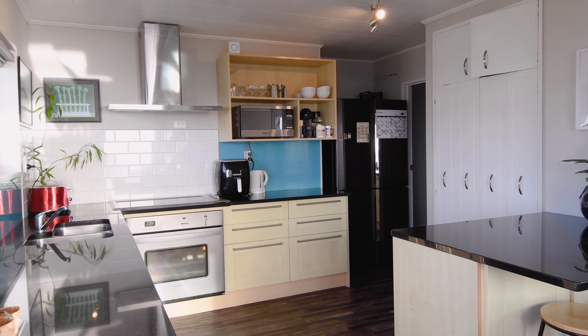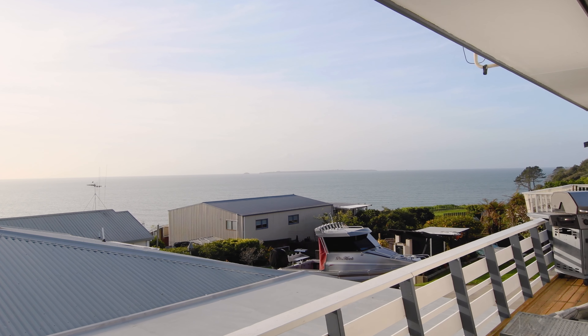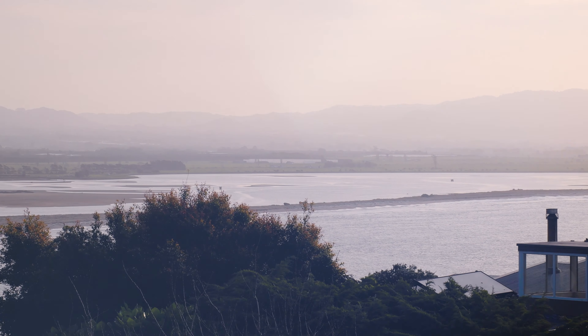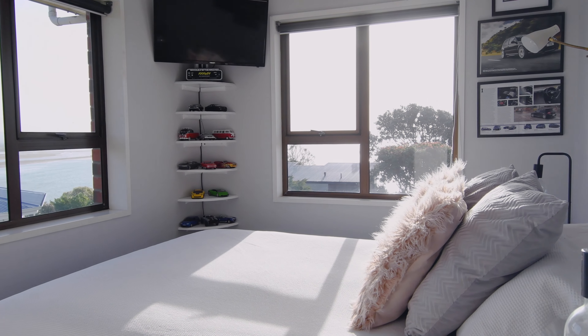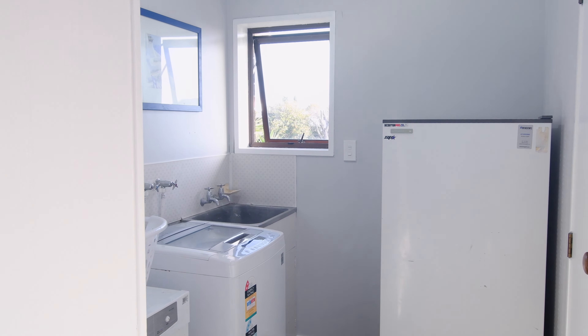Upstairs, the open plan kitchen and lounge connects seamlessly to the wraparound deck, which offers great indoor-outdoor flow, a magnificent view and plenty of sun. Three bedrooms are serviced by a bathroom with a separate toilet and a laundry.